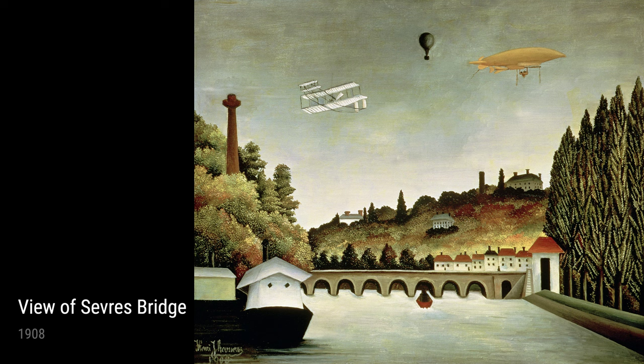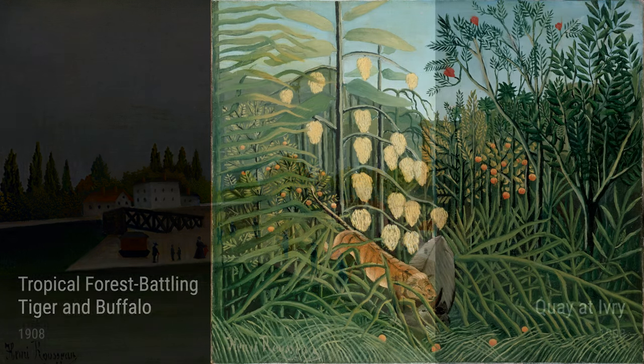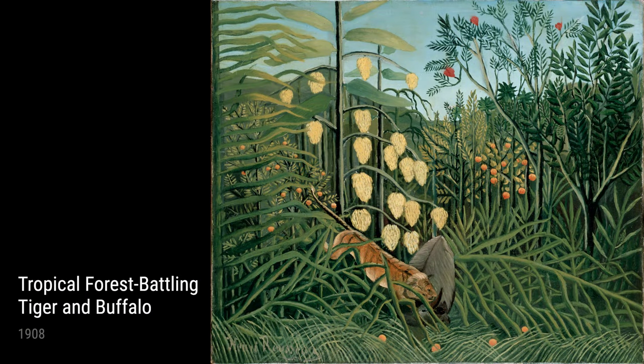Rousseau was born in 1844 in France and worked as a customs officer for most of his adult life. While you might not think being a customs officer would have much to do with art, Rousseau's experiences actually played a significant role in shaping his artistic style.